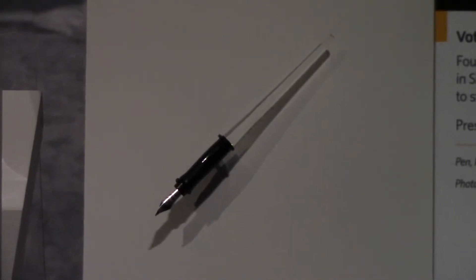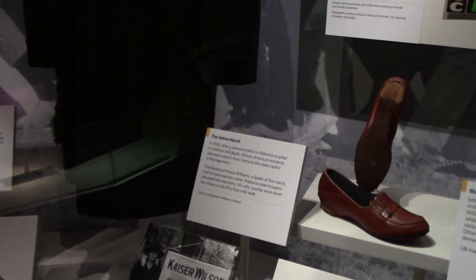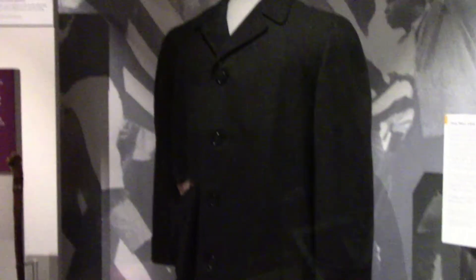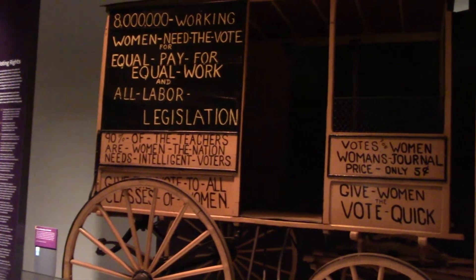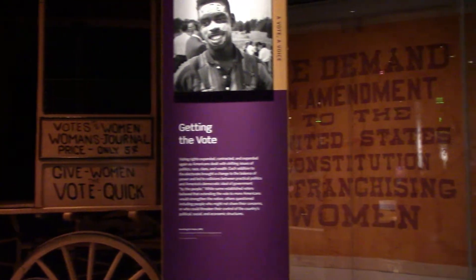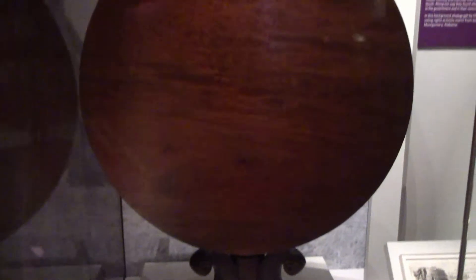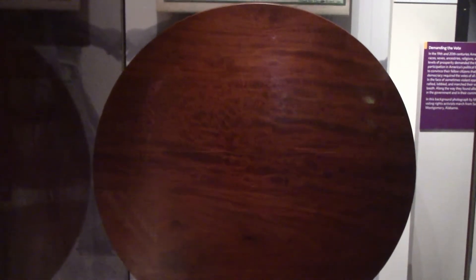The pen used by President Lyndon Johnson to sign the Voting Rights Act of 1965. The overcoat of Reverend Hosea Williams, which he was wearing in the first Selma to Montgomery march — it was torn by Alabama state troopers when they attacked. Women had a long suffrage movement, only gaining the right to vote finally by the 19th amendment in 1920. That is the table that Elizabeth Cady Stanton and others used to sign the Declaration of Sentiments at the Seneca Falls Convention in 1848.